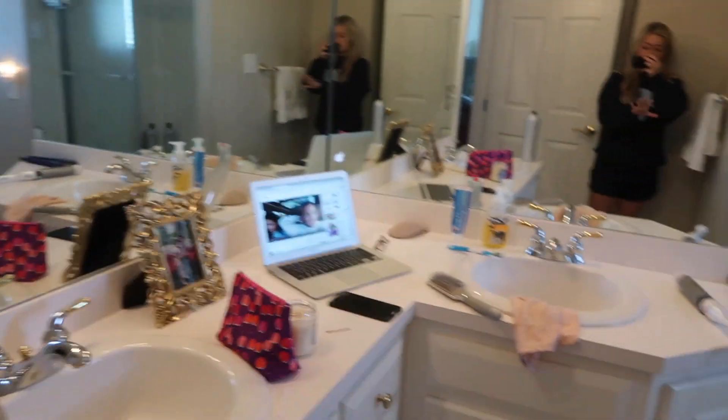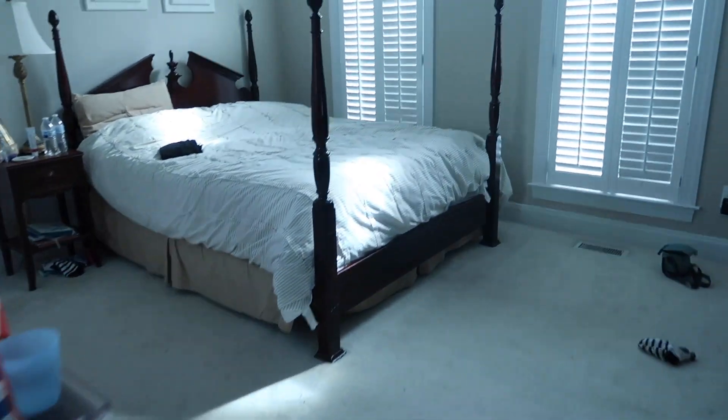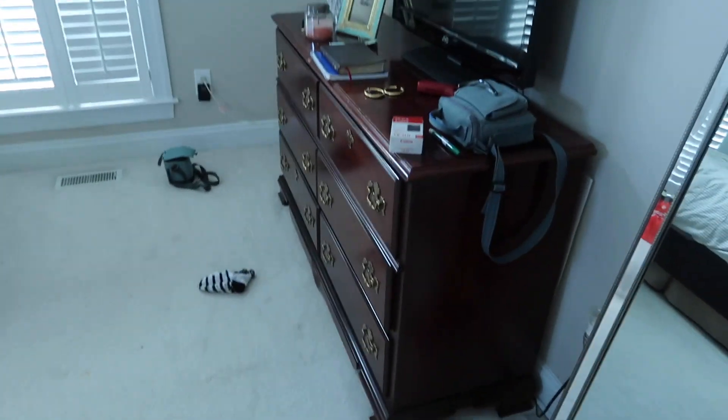First things first, let me show y'all the bathroom. Walking in, it's really not that bad — it's just cluttered. But yeah, this is what we're working with in here. Then my room is way messier and way more cluttered. I just want to clean everything. And this over here — don't even look at it, it's really bad — and my closet is bad as well.